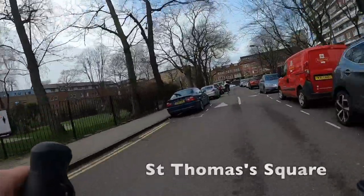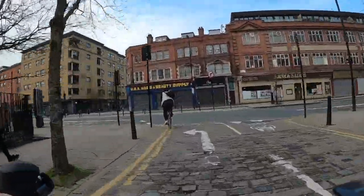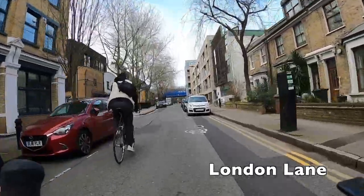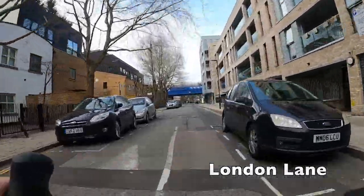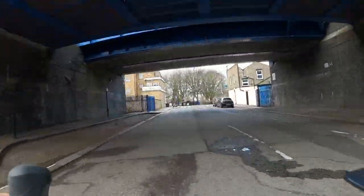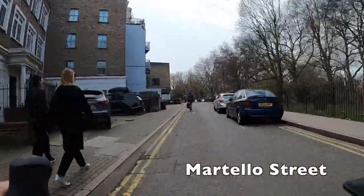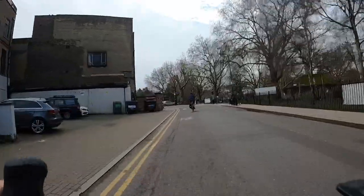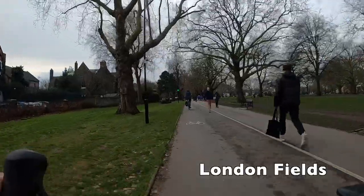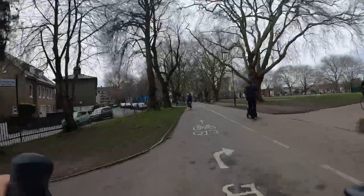Coming up is an interesting cycle crossing — after all those twists and turns, there's actually a little protected waiting area in the middle of the road with these little poles. If you're coming from the opposite direction needing to turn right, you can wait there without feeling exposed to traffic whizzing past. I'd like to see more of those. Now we go down Martello Street — a really nice name for a road — and we're heading onto London Fields. This path is shared with pedestrians, with a line down the middle: bikes on the left, pedestrians on the right.